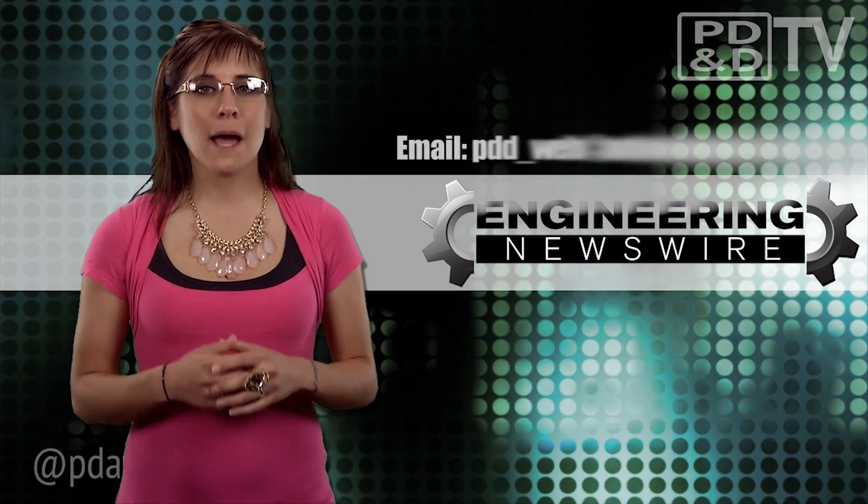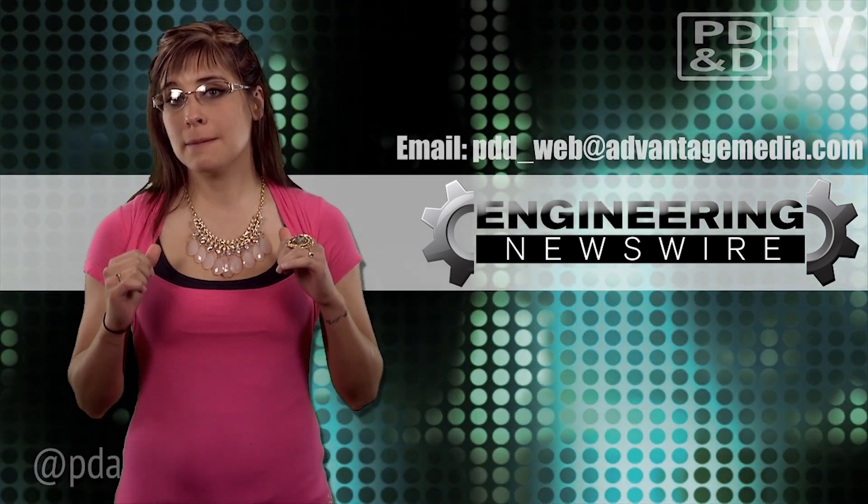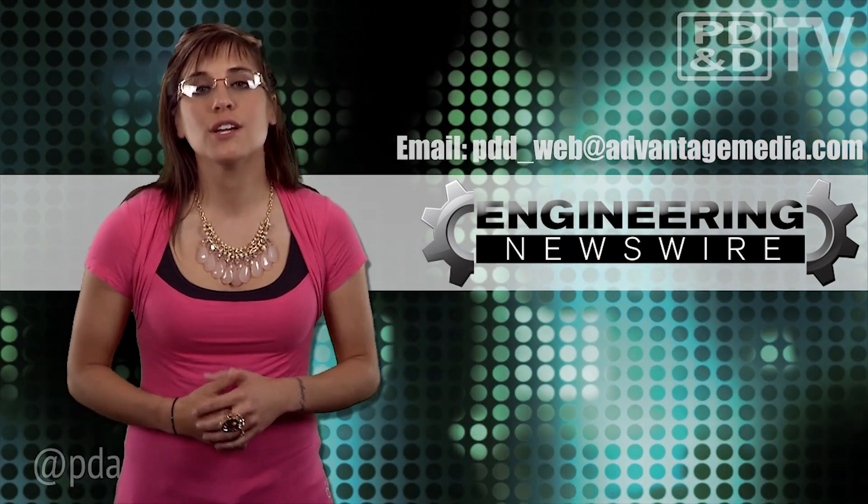Do you have story ideas? Comment below and we'll cover them in an upcoming episode. For PD&D TV, I'm Megazimba and this has been your Engineering Newswire.